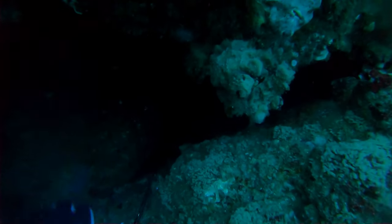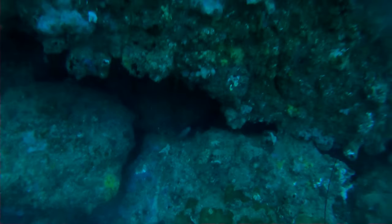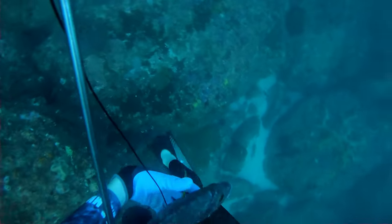Right here I see a very tasty red rock cod — he was pretty small but I was pretty tempted to go back down and shoot him. But when I went back down he wasn't there, so he made it, he survived.